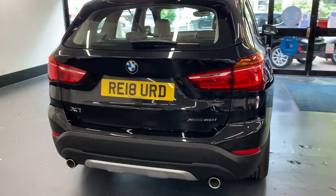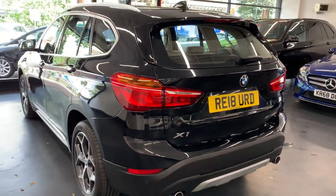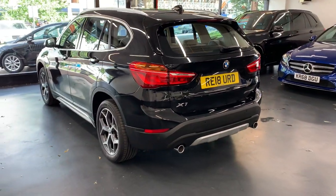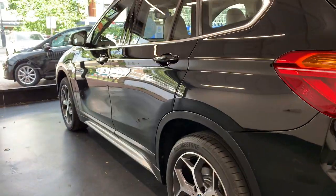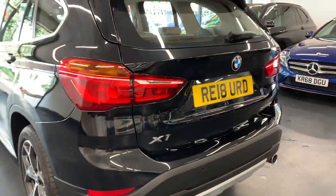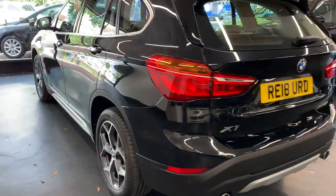This vehicle is backed with an AA warranty. You do have the option to extend the warranty for up to 36 months and we can discuss your different levels of cover. This vehicle will come with the best cover the AA has to offer, and as I say you have the option to extend for 36 months.